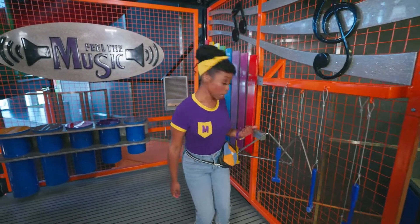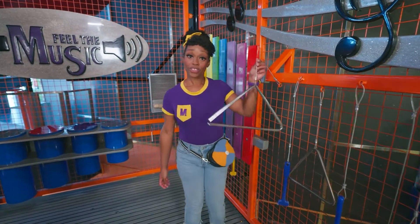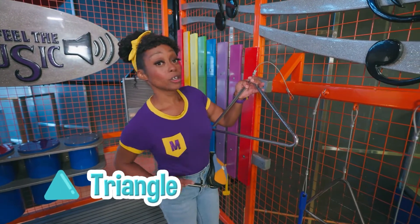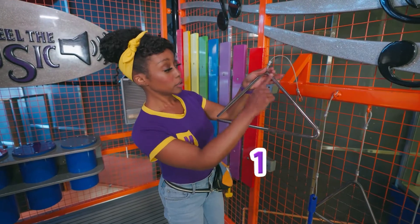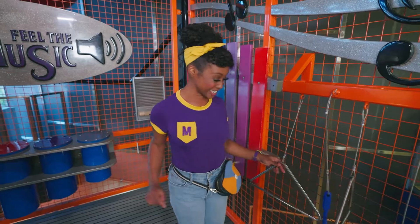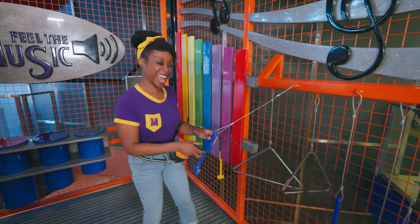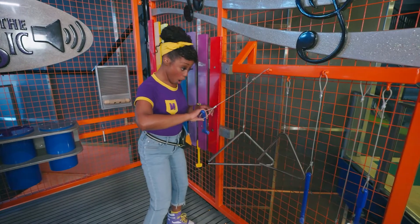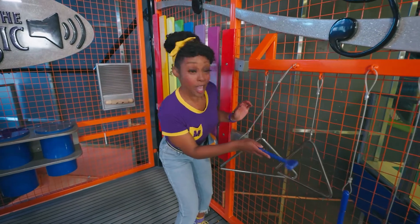Look! Do you know what this shape is? That's right — it's a triangle! Triangles have three sides: one, two, three. And they can make music too! Let's give it a shot. That sounds awesome!